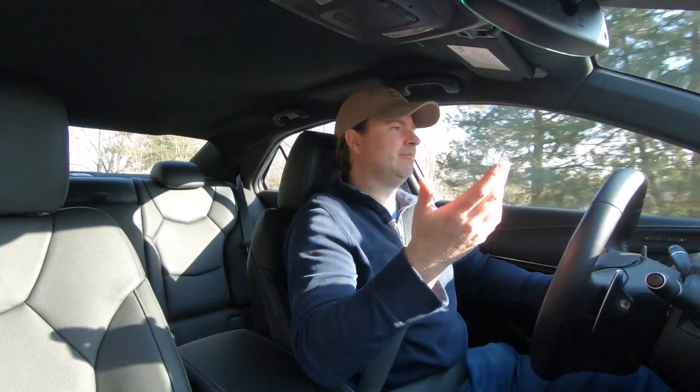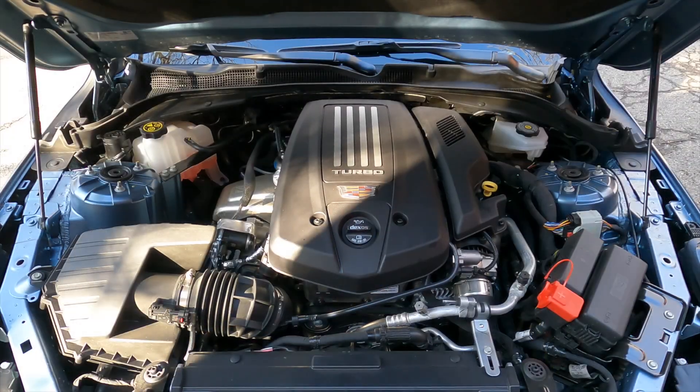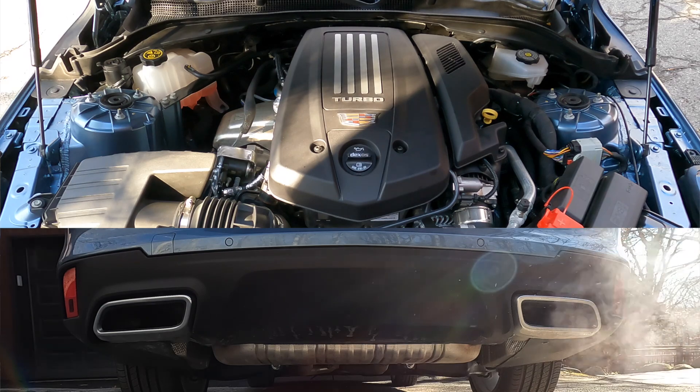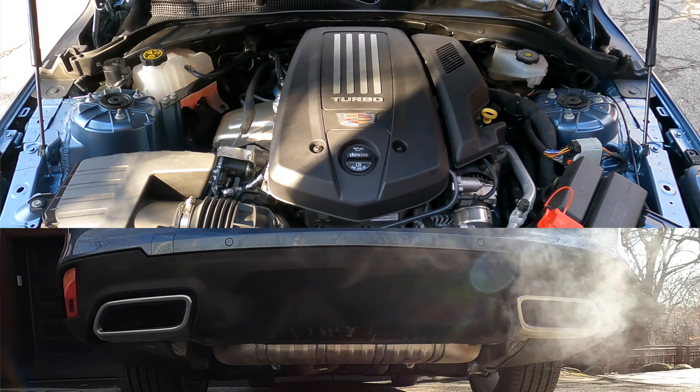The base engine in the CT4 is a turbocharged 2.0-liter that makes 237 horsepower and 258 pound-feet of torque — not bad, but not impressive either. This being the optional 2.7-liter — also turbocharged — it makes 310 horsepower at 5,500 RPM and 350 pound-feet of torque, delivered across a wide band from 1,500 to 4,000 RPM, giving a 2,500 RPM range of peak torque.